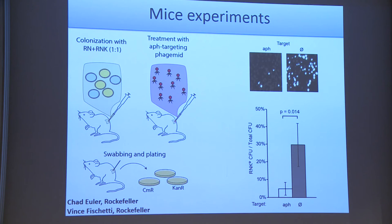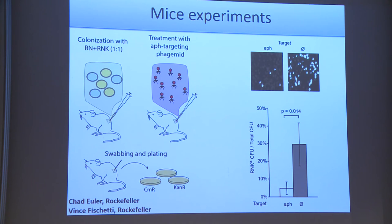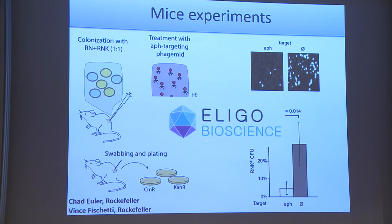We also did animal experiments using a skin colonization model in mice. We shaved the backs of mice, colonized them with a mixture of resistant and non-resistant Staphylococci, then treated with our phagemid preparation that specifically targets the kanamycin-resistant strain. The resistant ones are also fluorescent so we can follow them after treatment. We showed we can specifically decolonize the antibiotic-resistant bugs — not as efficient as in vitro, but it works in the more complex environment of the skin. This work is now being pursued by a startup company called Eligo Bioscience, of which I'm a co-founder, hosted at the Institut Pasteur.